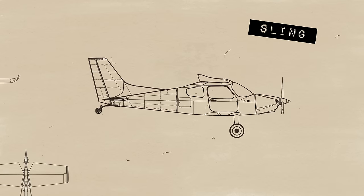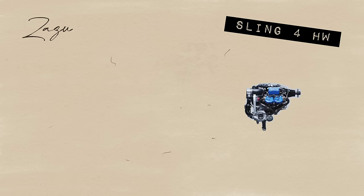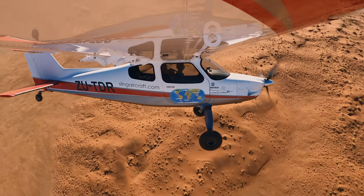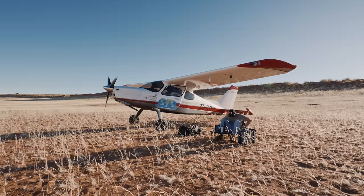The plan is to build my very own Sling 4 High Wing, nicknamed Zazu. Zazu will be powered by what is without a doubt the most advanced aviation engine in existence — the Rotax 915 IS. For me, airplanes are nothing but tools for adventure, and that is exactly what I'm building Zazu to be: the ultimate tool for adventure.